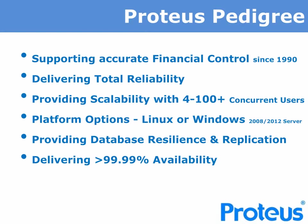Proteus operates on many platforms and operating systems, including Red Hat Linux and Microsoft Windows 2008 or 2012 Server. We provide administration and support of the Progress database, which provides proven, reliable resilience and capability for delivering real-time replication, thereby assuring clients of high availability and disaster recovery capabilities.